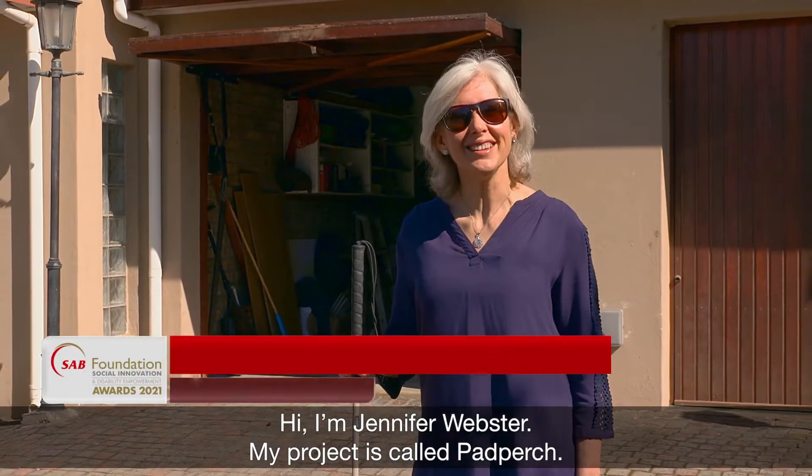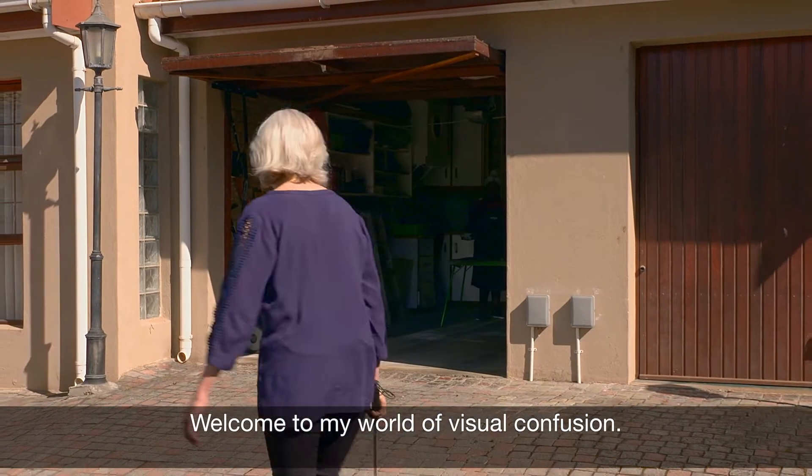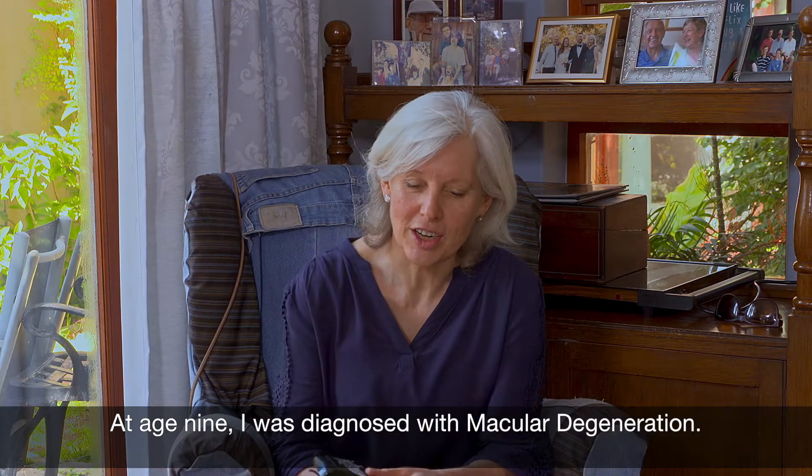Hi, I'm Jennifer Webster. My project is called Pad Perch. Welcome to my world of visual confusion. At age nine, I was diagnosed with macular degeneration.